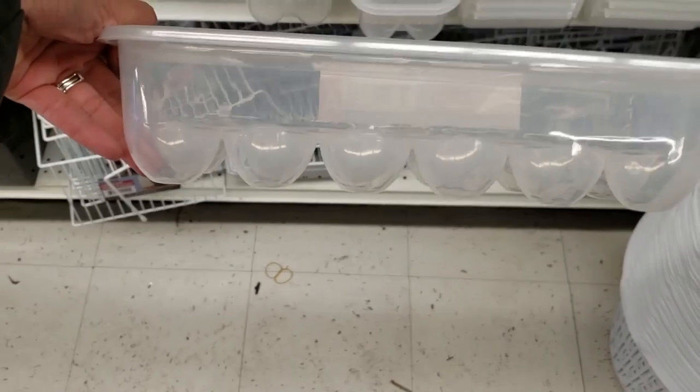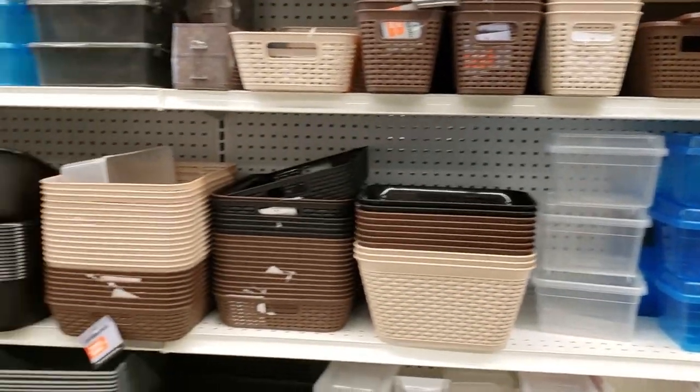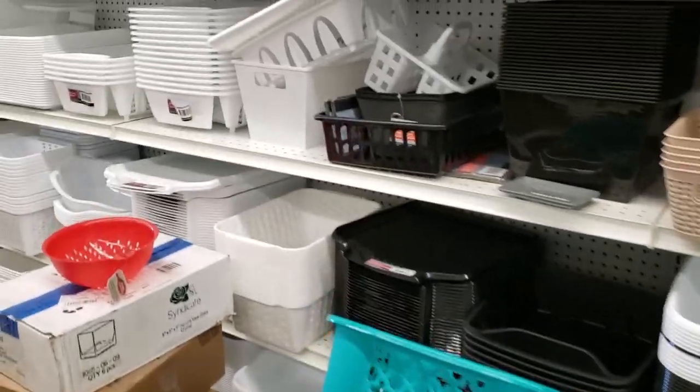And this egg storage was absolutely adorable. Let me know if you have tried this Essentials brand from Dollar Tree and how you like it. They have a whole aisle filled with a lot of organization baskets — it's one of my favorite areas to shop when I go to Dollarama.